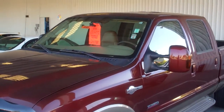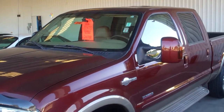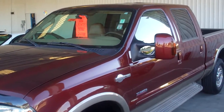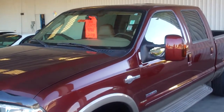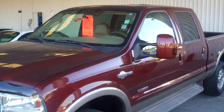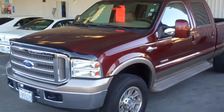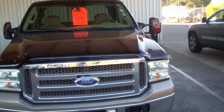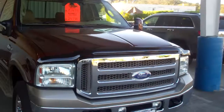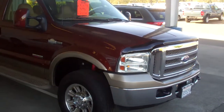Hi guys, got another one for you to check out. How about a really super clean 2006 Ford F-250 three-quarter-ton Lariat with the King Ranch package. I'll go over more of those options here in a second, but we'll just take a quick tour around the truck. I'm trying to find a door ding or a scratch or a scuff or even a fly spec, and there's nothing. This truck is absolutely clean as they come.